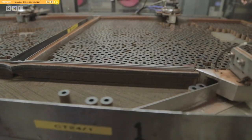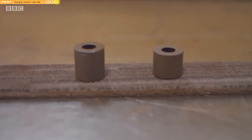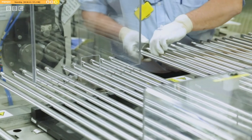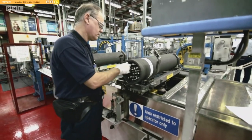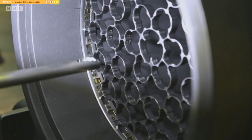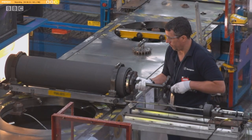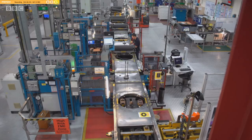Uranium fuel pellets are tiny, but can create a huge amount of energy. Each one is the equivalent of burning one and a half tonnes of coal. 64 of them are placed inside a fuel pin, and they'll stay in the nuclear reactor for seven years. For Springfields' David Shaw, that adds up to a lot of power. Out of the AGR facility last year, we produced the equivalent of 12 and a half million tonnes of coal — coal that we've not burnt for energy. Nuclear energy provides reliable, safe fuel, contributing to the UK's target of net zero.